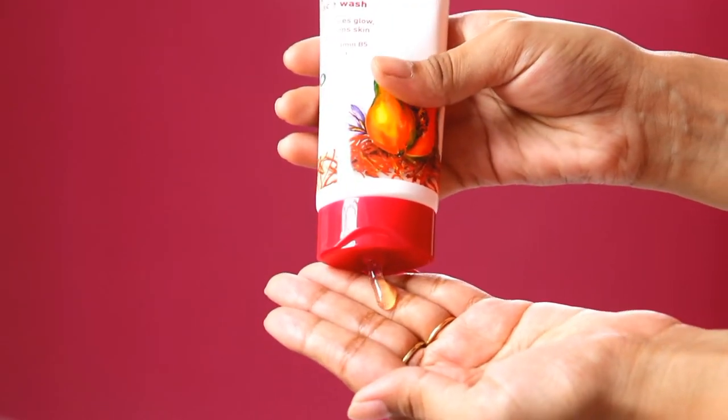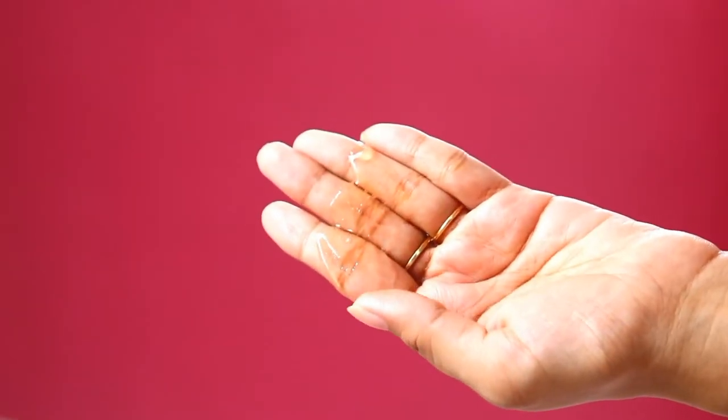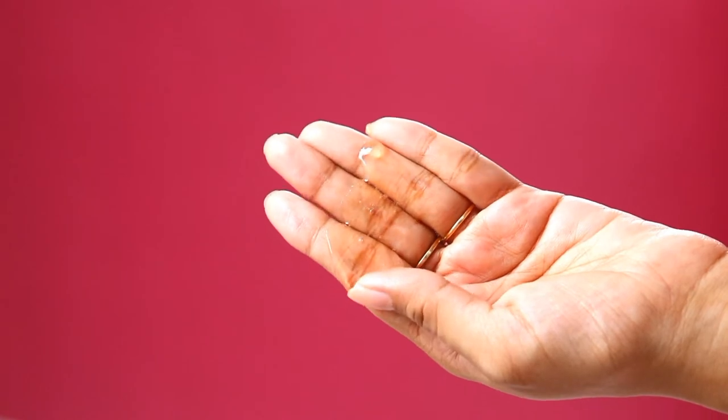Trust me, this face wash is so amazing. It is gentle and it cleanses the face, while also providing a different glow and brightness to the skin. This face wash has literally changed my skincare game. So if you have dull, dehydrated skin and there is no glow on your face and your skin looks tired, you can definitely try this face wash. It will not only clean impurities and dust from your face, but it will also provide glow, brightness, and radiance to your skin.